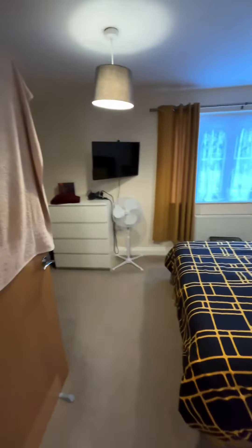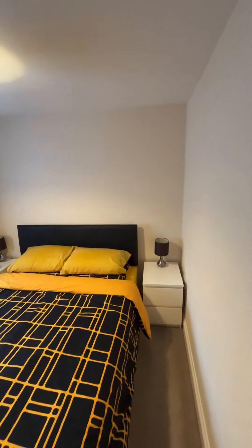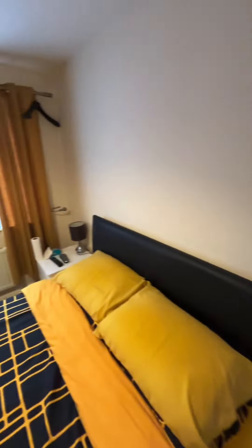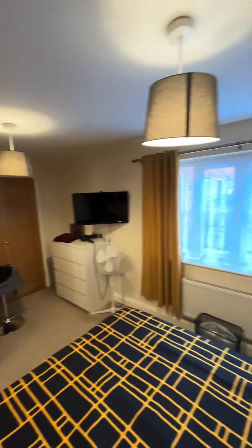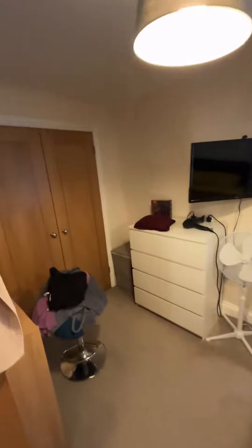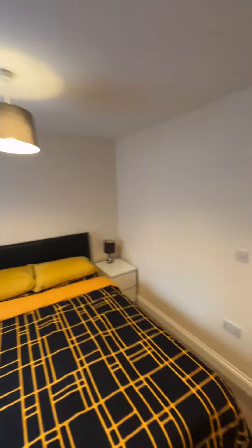And then finally we have the second bedroom. This one is of course a double — really great size throughout — and we also have a built-in wardrobe here. The property is offered on an unfurnished basis and there is an allocated parking space out the front.